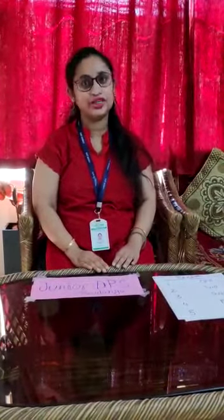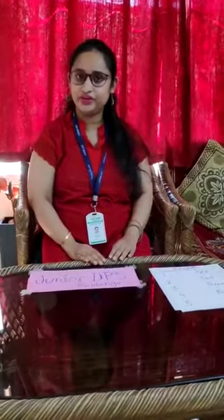Good morning kids. How are you all? I know you all are doing good. Kids, today we are going to take a quick revision of number names from number 1 to 20. Okay kids? Now let us start our class.